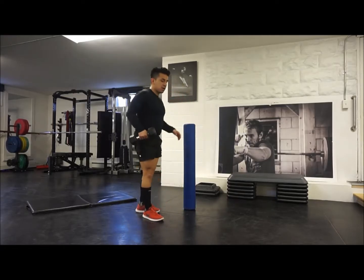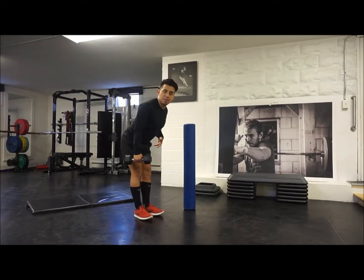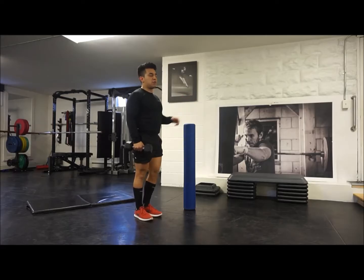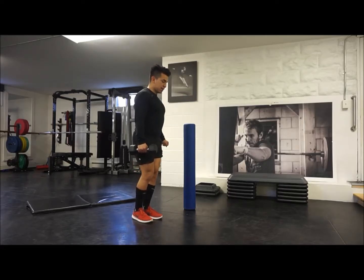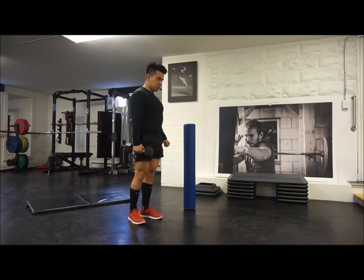So single leg RDL — you're going to think about pushing your hips back with a hip hinge, except with one leg. Think about the hips going back and your torso following. So I'm here, nice and tight on the other side, pushing my hips back, my torso falls, squeeze my glute up top.